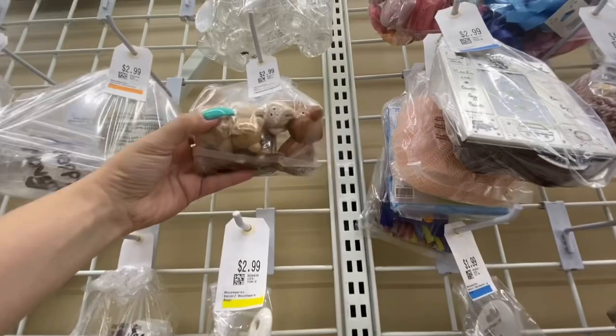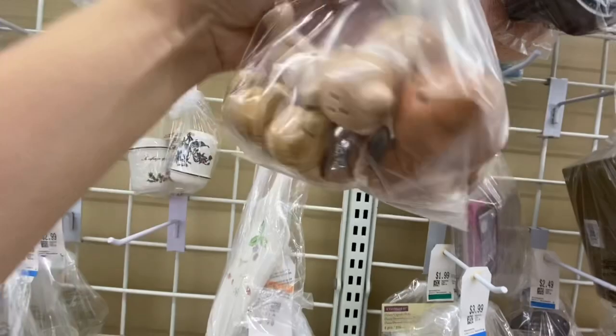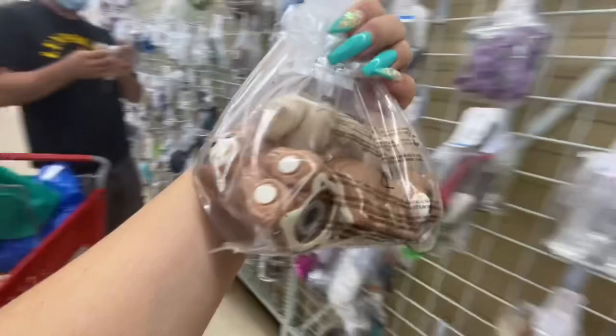Those were Norcrest, I believe — salt and pepper shakers, bears. I think there were two or three sets in there, so I grabbed those.